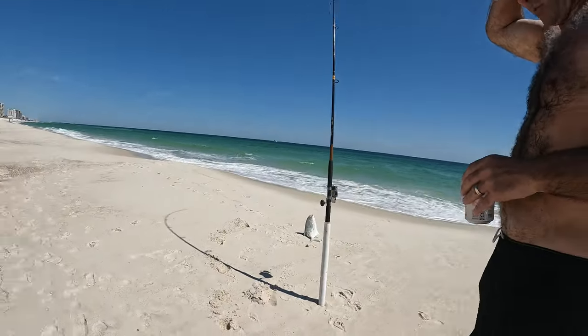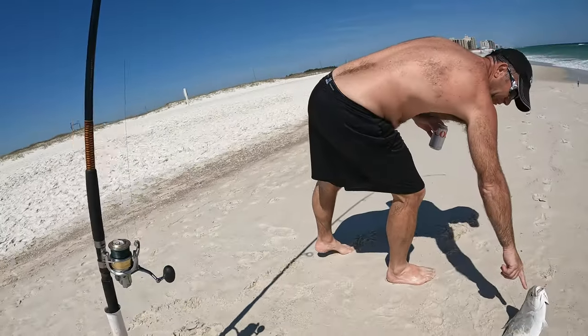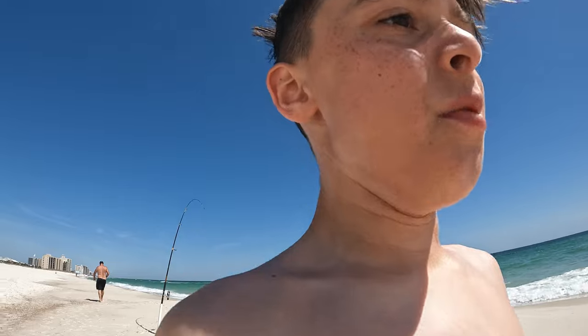That is a pretty decent fish. Keep it? Yeah. That is a humongous pompano. Like wow. Alrighty guys, see you when we catch another one.